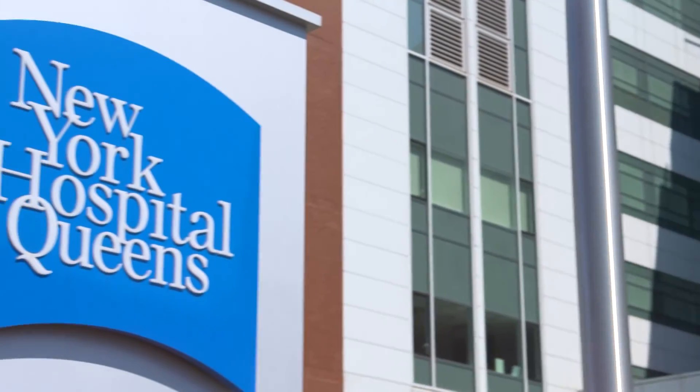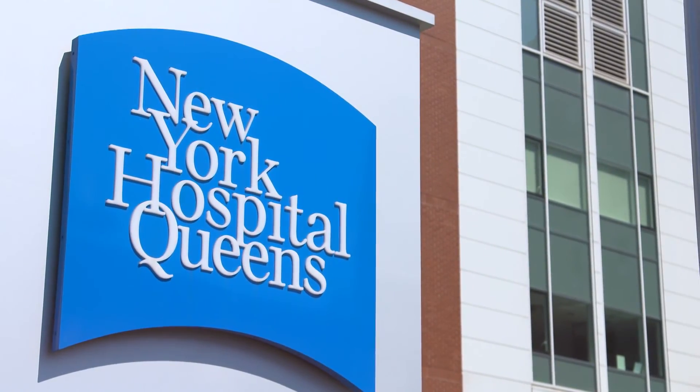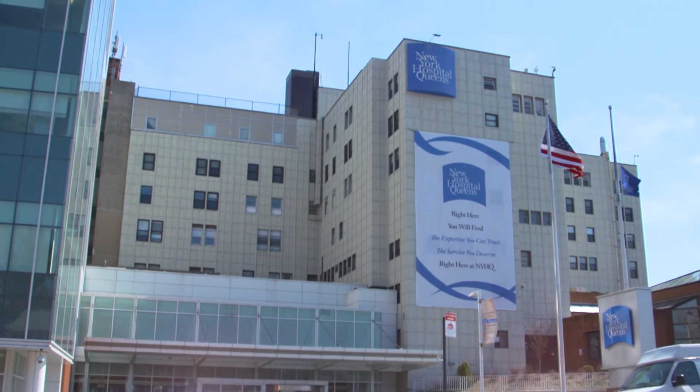We are very proud to be one of a large number of outstanding institutions in the United States where education, outstanding patient care, clinical research, and partnering with industry are all important — so that as a group of gastroenterologists, we all continue to move the field forward and improve patient care.